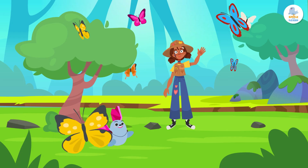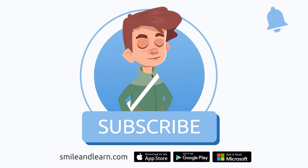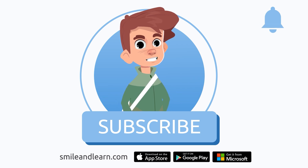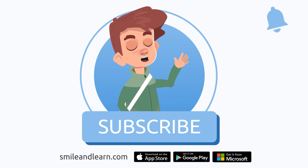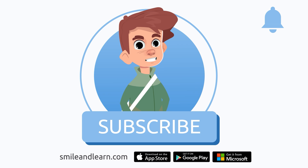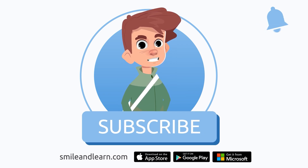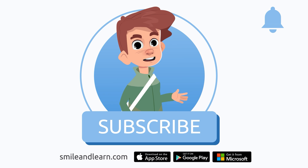See you soon, friends! We've learned so much in just one video! Did you know there are many more videos? Imagine how much you could learn! Subscribe to the Smile and Learn educational channel to learn and have fun at the same time!